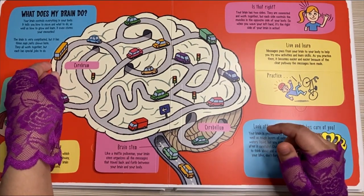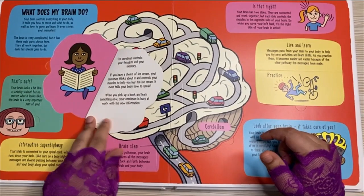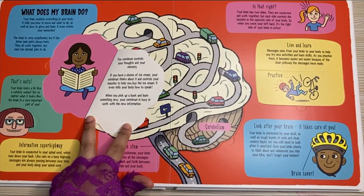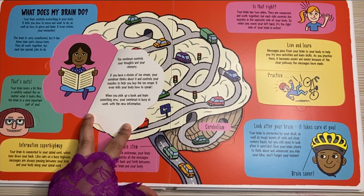The cerebrum. The cerebrum controls your thoughts and your memory. If you have a choice of ice cream, your cerebrum thinks about it and controls your muscles to help you buy the ice cream. It even tells your body how to speak.